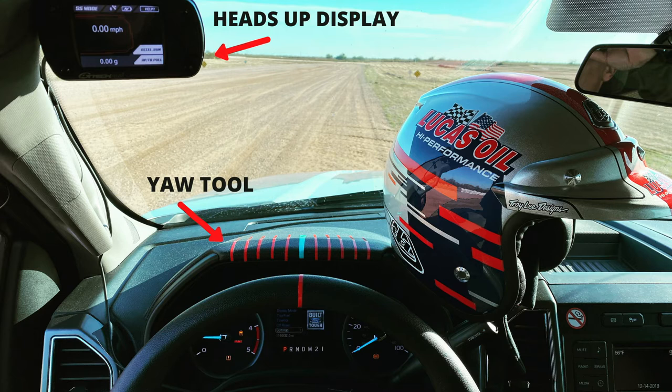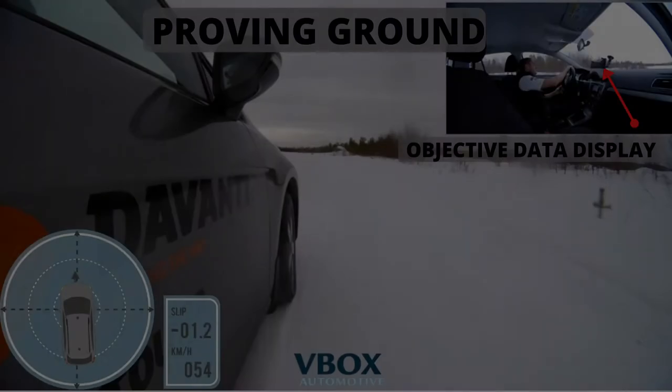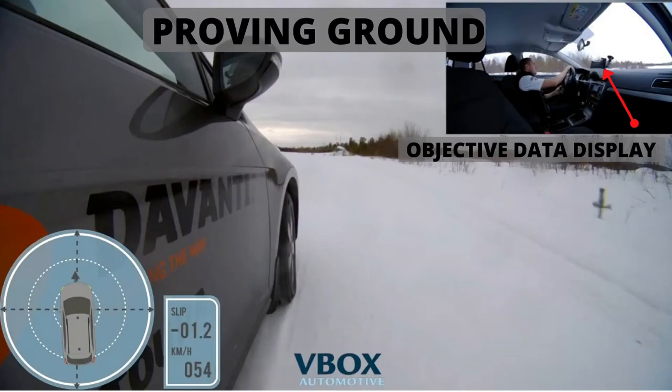Number three is objective measurement tools. It's actually a heads-up display, and as a test driver we use this heads-up display for speed, acceleration, braking, and lateral G. These are all different GPS-based numbers that we get as drivers in real time to see differences between one tire and the next. At the end of our test, we'll correlate some of that information with our subjective evaluation, which gives us really good data.